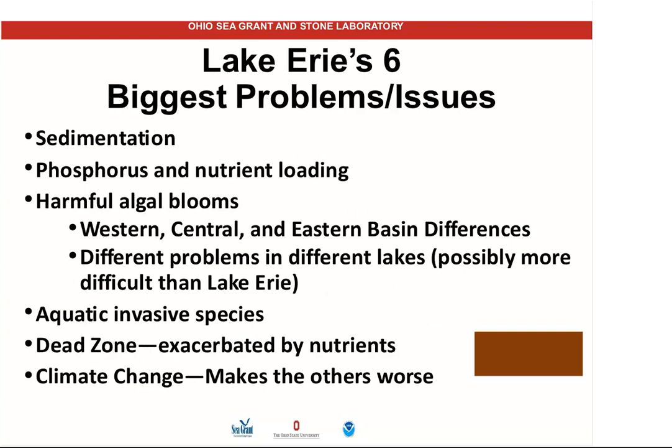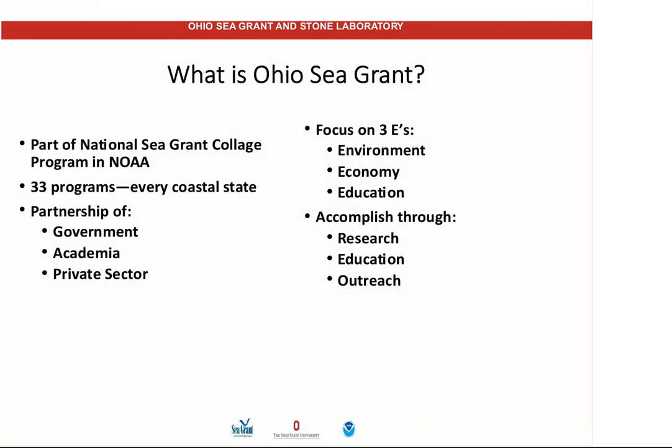I'm going to deal primarily with six issues today. One: sedimentation — when we think of the biggest problems impacting Lake Erie, these are the ones that come to the top for me. We get a tremendous amount of sediment in Lake Erie. Phosphorus and nutrient loading, harmful algal blooms — and we'll talk about how the harmful algal bloom problem varies from our western basin to the central basin and eastern basin. We'll also talk about aquatic invasive species, the dead zone in the central basin, and climate change, because it tends to make those worse.